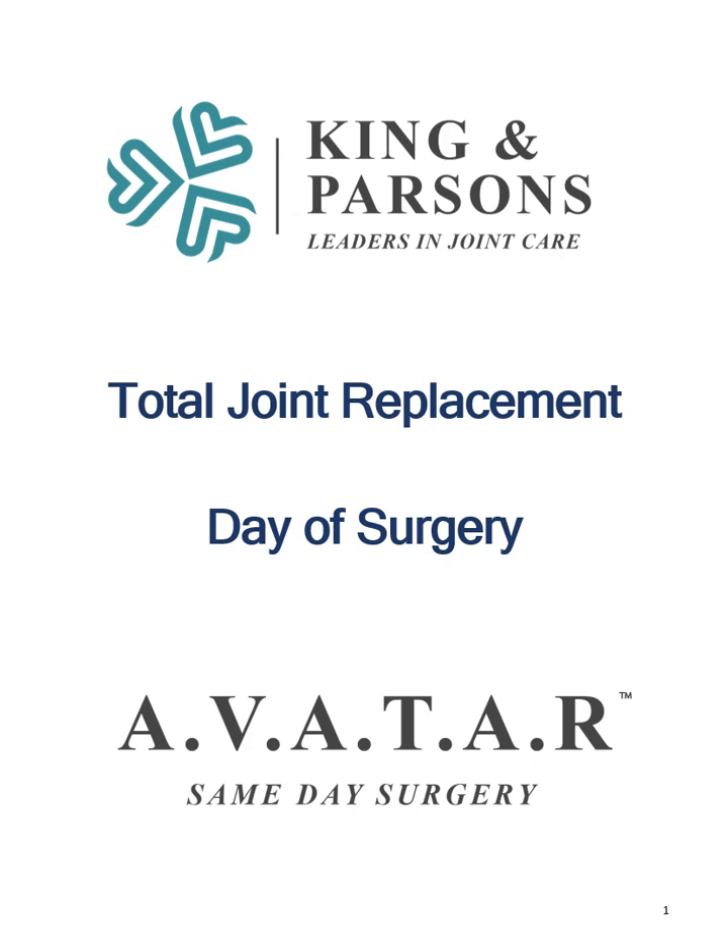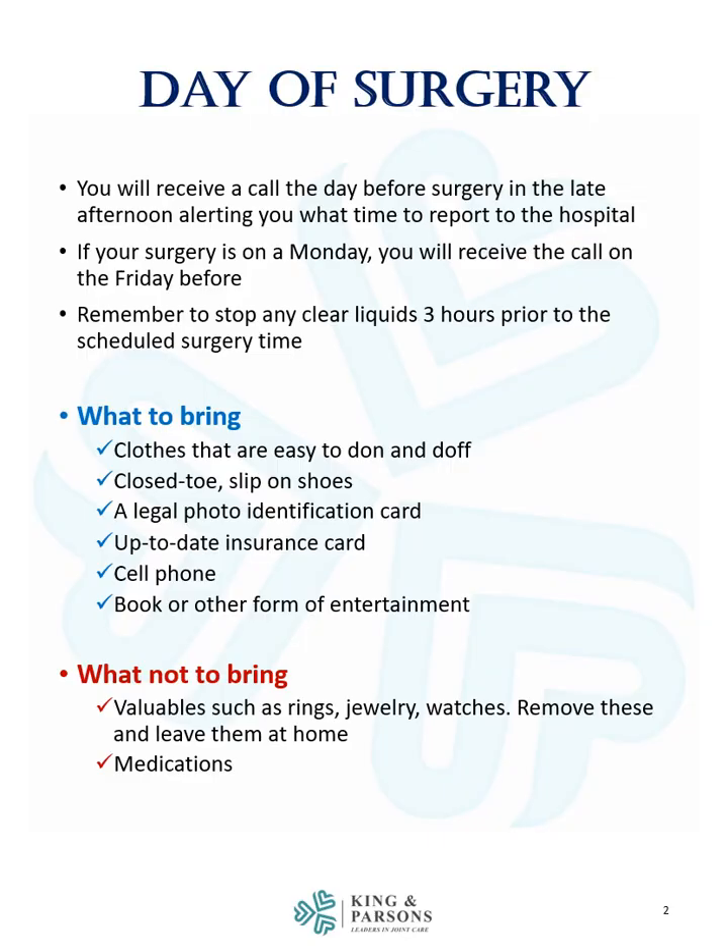This module will review what happens on the day of surgery. You will receive a call the day before surgery in the late afternoon alerting you what time to report to the hospital. If your surgery is on a Monday, you will receive the call on the Friday before.